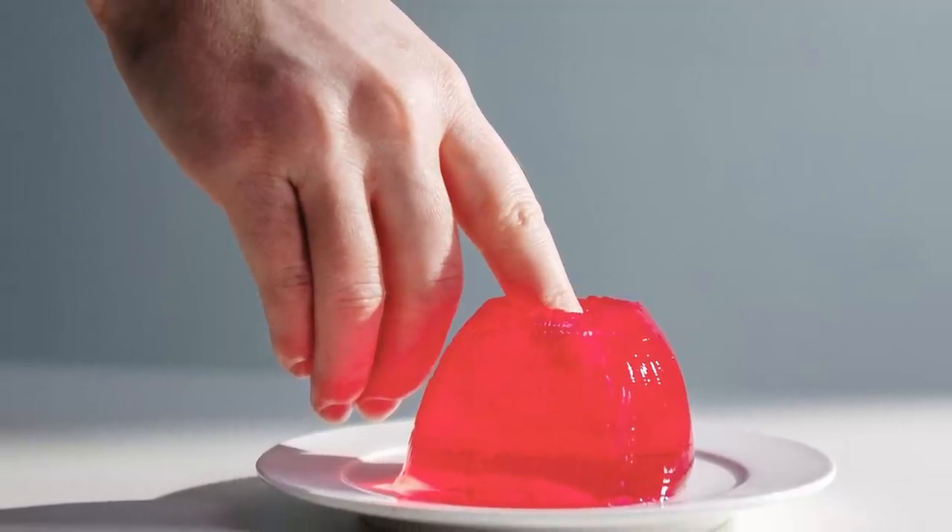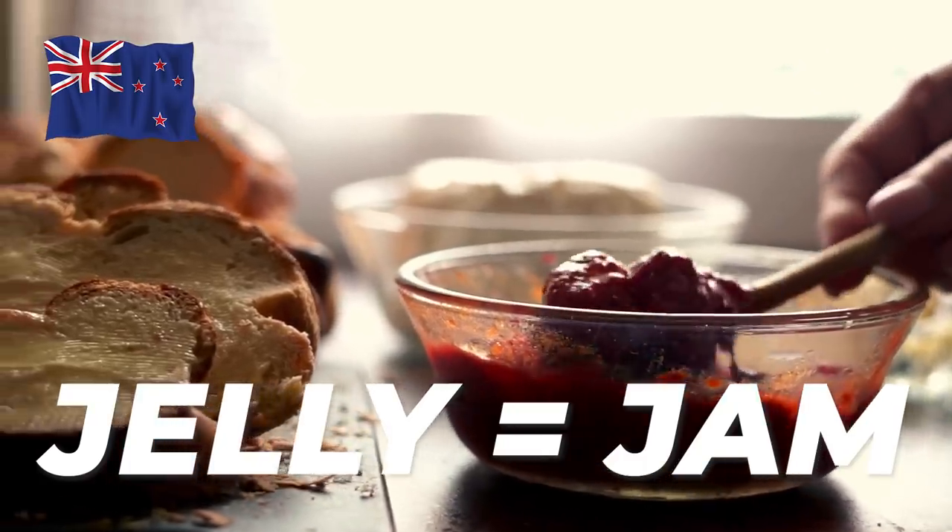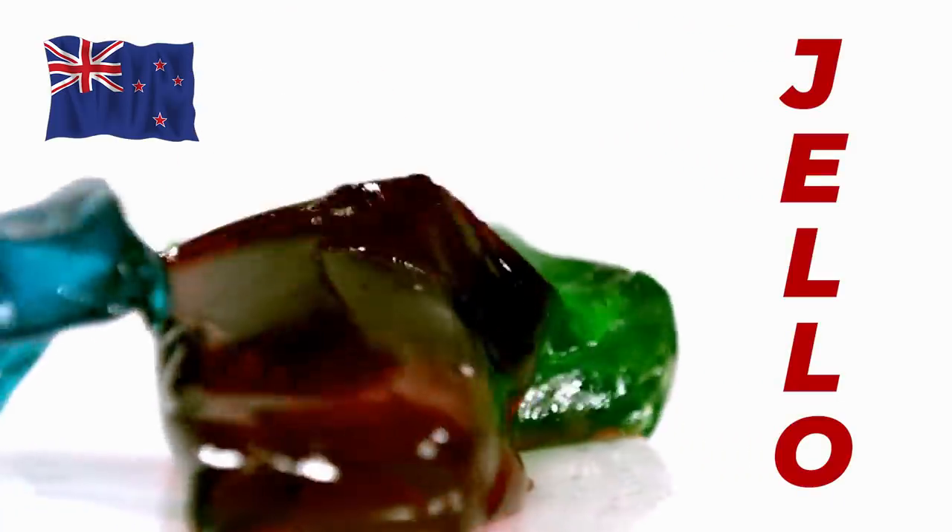The U.S. uses the imperial system and New Zealand uses the metric system. Another big difference is the term 'jelly.' I get asked about this all the time — what do you mean when you say peanut butter and jelly? In New Zealand, what Americans call jelly is called jam. Jelly equals jam. Because in New Zealand, 'jelly' actually means jello. That's why they don't understand how you'd put peanut butter and jello on a sandwich — because it doesn't work. So in New Zealand, jelly is jam, but in the U.S., jam is jelly, and jello is jelly.